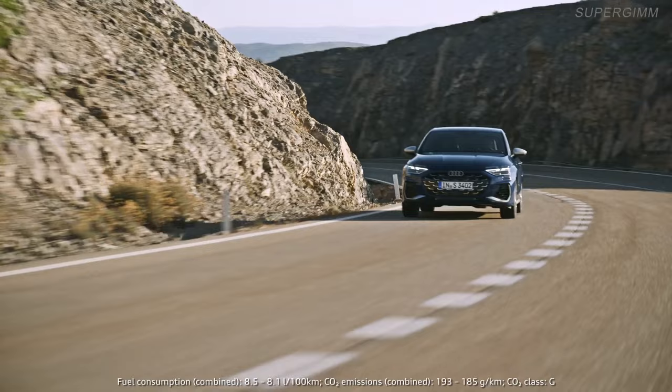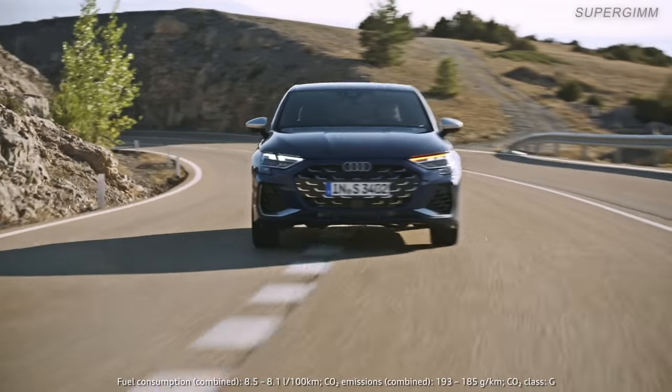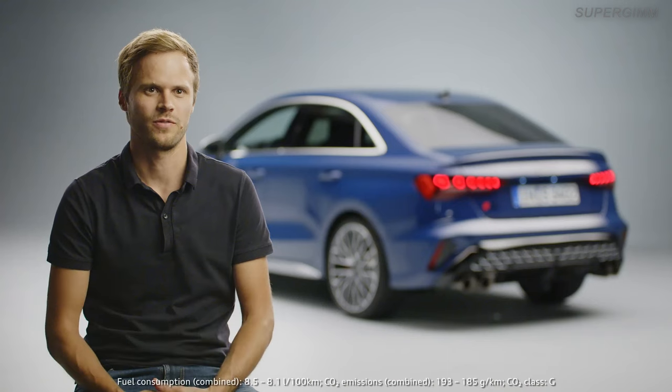Acceleration from 0 to 100 km per hour is 4.7 seconds, which is a tenth faster than before.